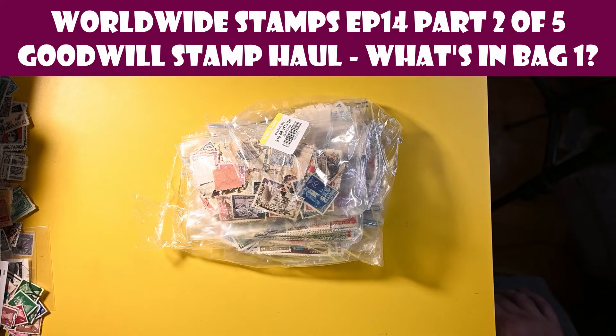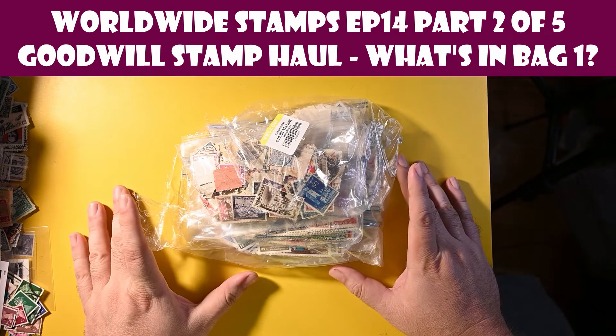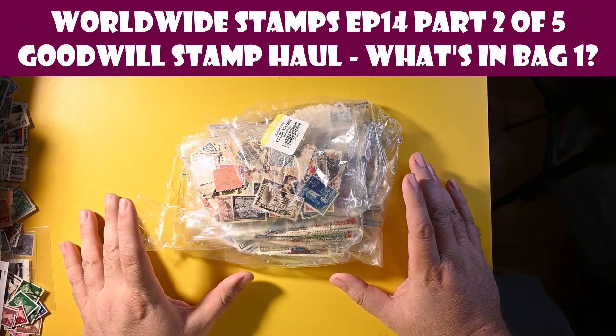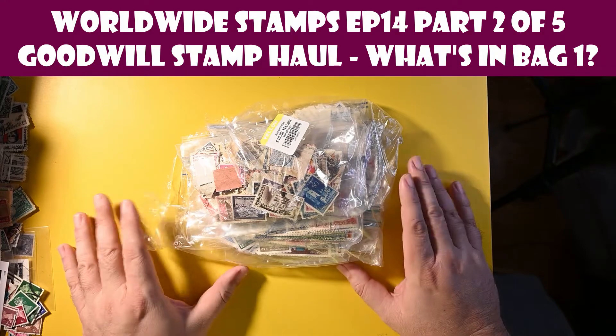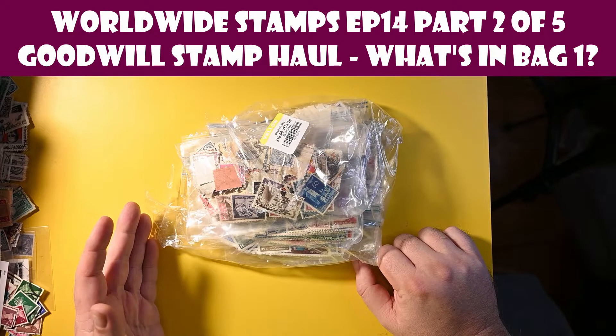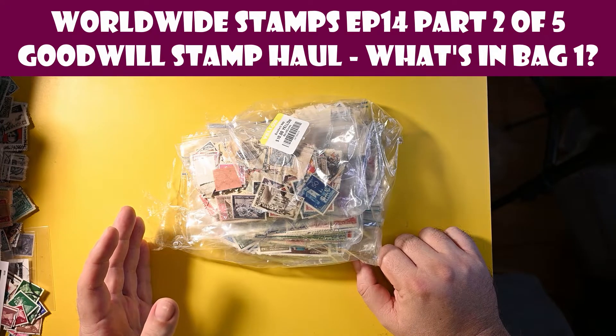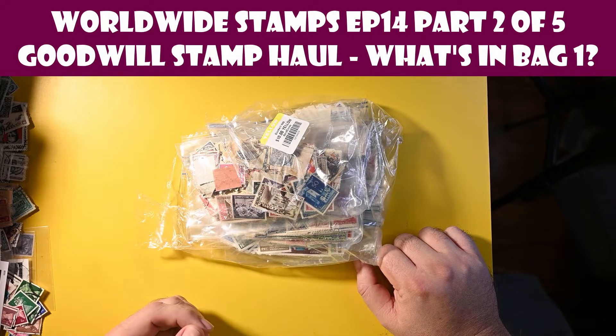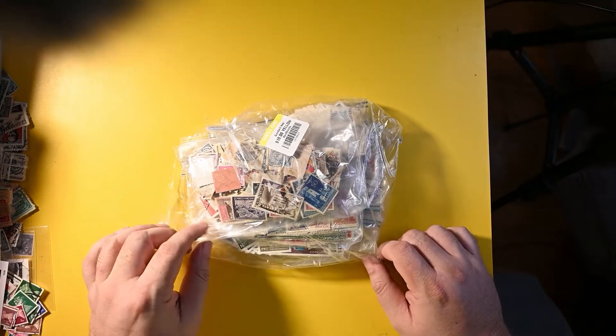Hello, welcome back to the Pulse & Puzzle Channel. Today we're going to take a look at one of the four bags that I got at Goodwill recently. It's still just a cursory look — we're now going to dig the next layer deeper, pull out all the individual bags, and just take a peek, maybe from the outside of the bags, and see what's in store for us. In future videos we'll dig into each of these bags and lay out all the stamps in detail. So this should be a fairly short video.